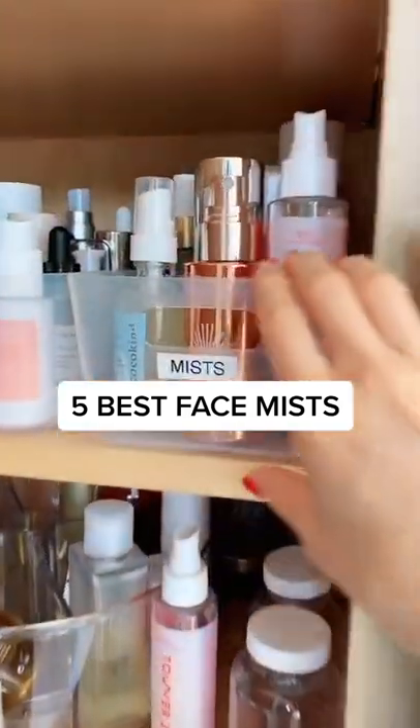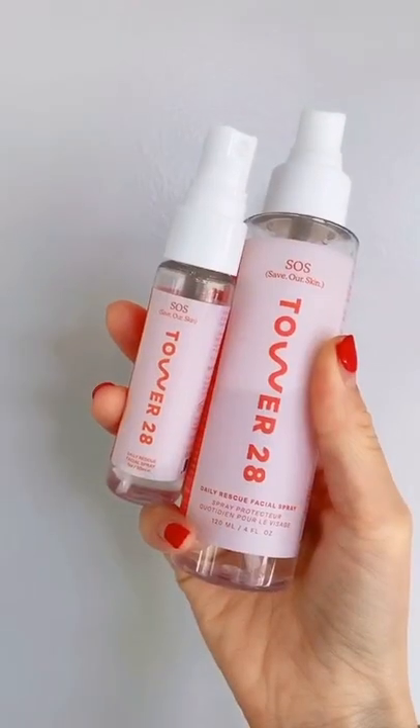Here are five of my favorite face masks. Face masks are such a great way to get active ingredients onto the skin without having to apply yet another serum.